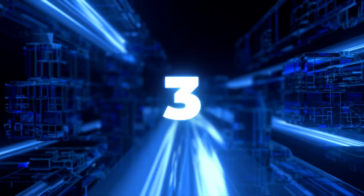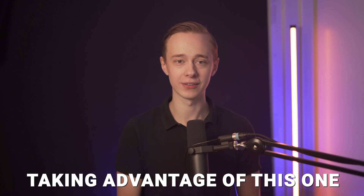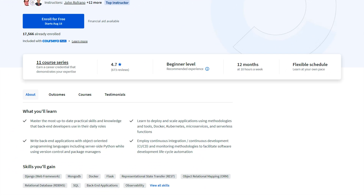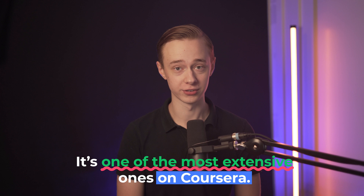Next up, we have the IBM Backend Development Professional Certificate. This is a really untapped opportunity, and I actually wonder why people are not taking advantage of this one. Backend Development isn't as sexy as Frontend Development, and it is 12 months at 10 hours a week, so it's a much lengthier course than the other options on this list — I even think it's one of the most extensive ones on Coursera. But I think that's a good thing, because you want to go through all the stuff and get everything you really need.